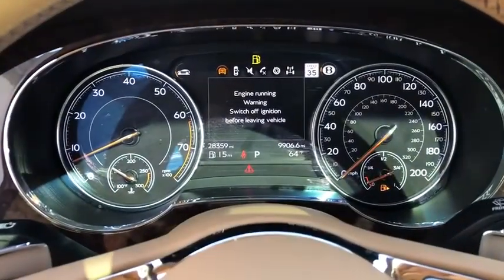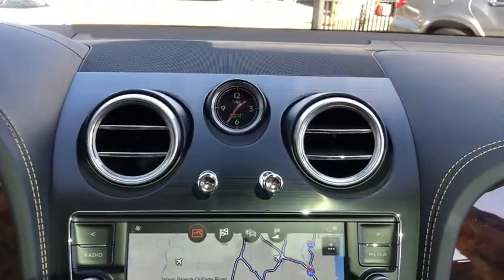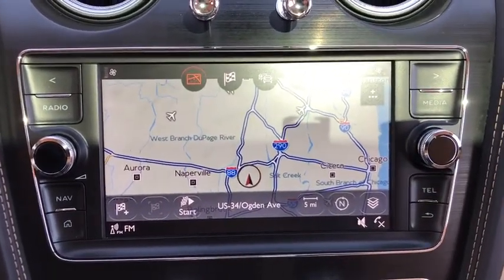All-wheel drive, stability control, leather-wrapped steering wheel, Bluetooth, adjustable steering wheel, power steering, cruise control, auto dimming rear view mirror, keyless start, floor mats.